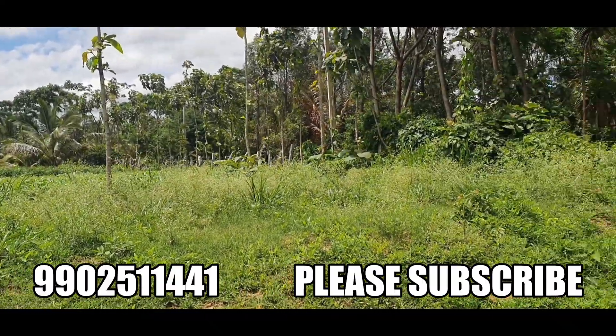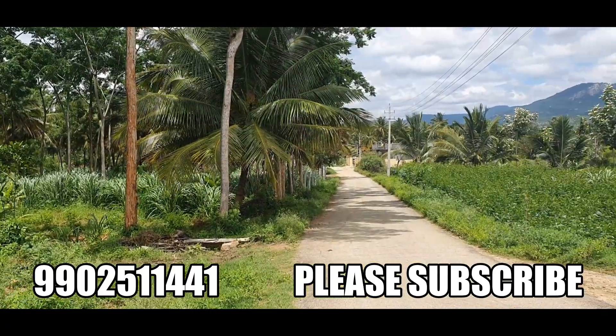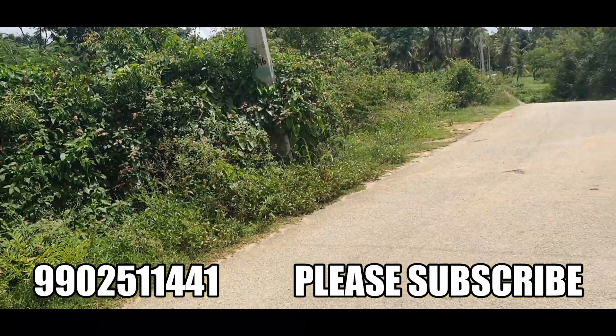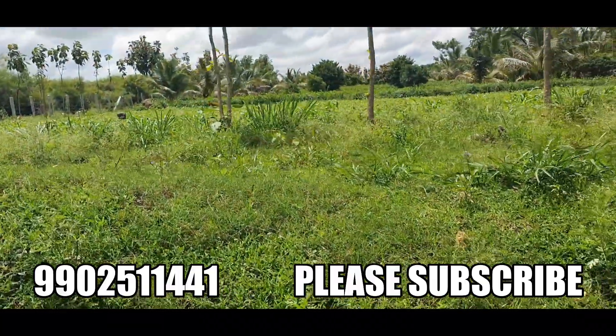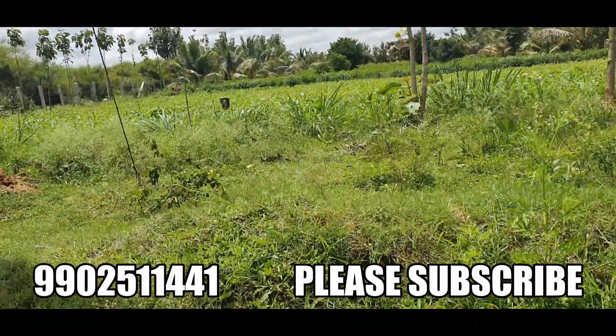Hello friends, welcome back to my channel. A new property to be listed — it's a thar road attached property. That's the thar road you can see, and that's the other side of the thar road. It's a very beautiful property, a two acre property on a thar road.